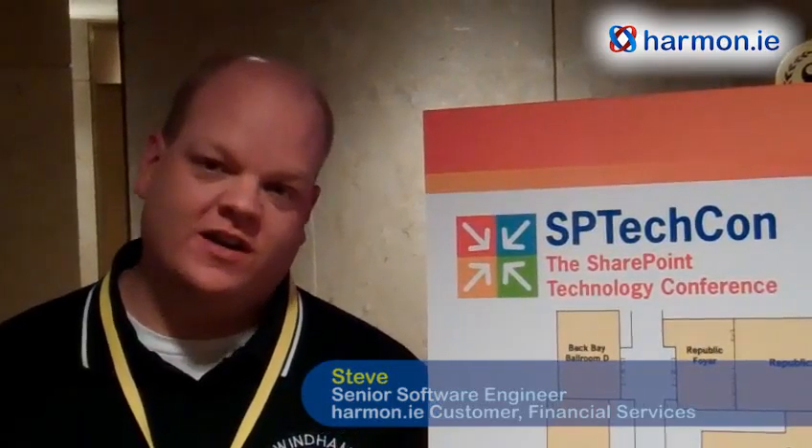Hi, I'm Steve and I work in the financial industry. We looked at Harmony to help user adoption of our SharePoint environment. It started off just as an easy way for users to get access to documents inside of SharePoint and to add them to emails.